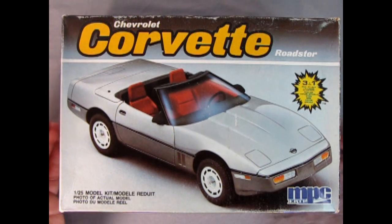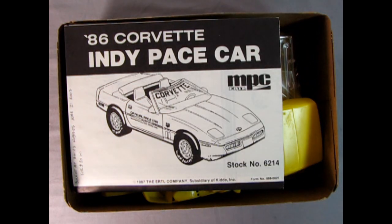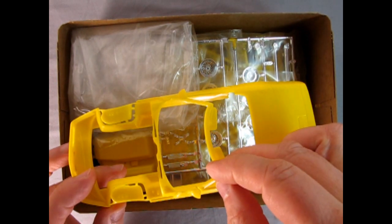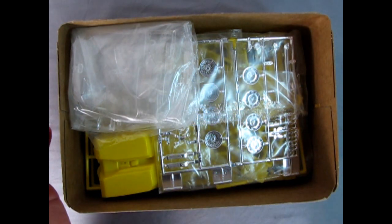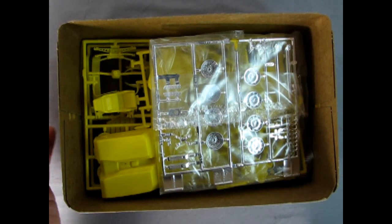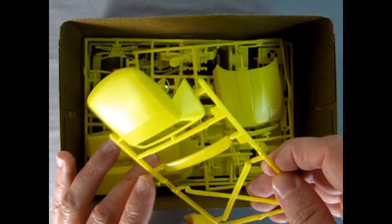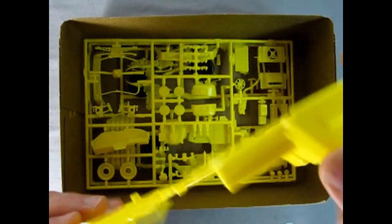Now we'll just take the lid off our '86 Corvette and check it out inside. There's our instruction sheet, and then we've got our model molded in yellow plastic. Unfortunately this one is broken right here along the window pillar, so I'll have to try to glue that back in - nothing to support the roof, so they could get squished easily. There's our glass, our chrome components which are really awesome, and then our convertible roof and X-brace, as well as a spoiler and the interior with the hood.